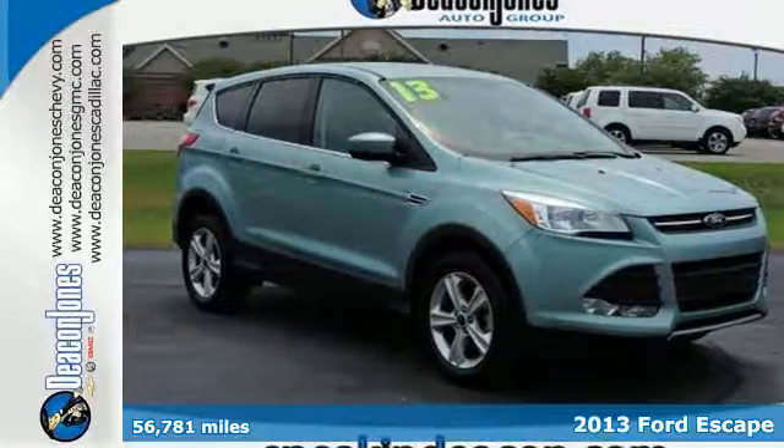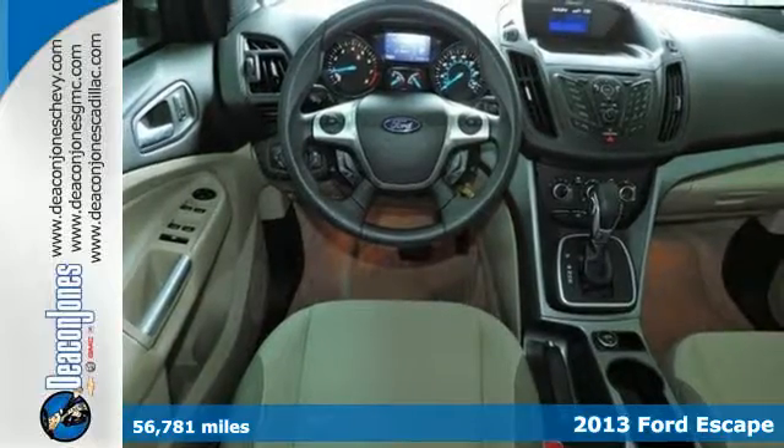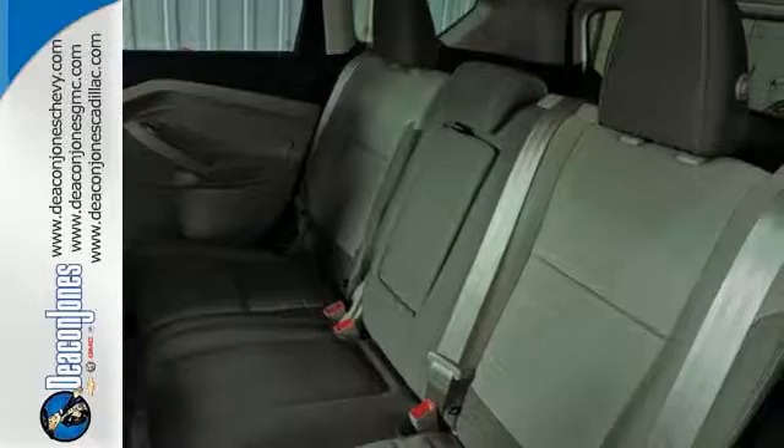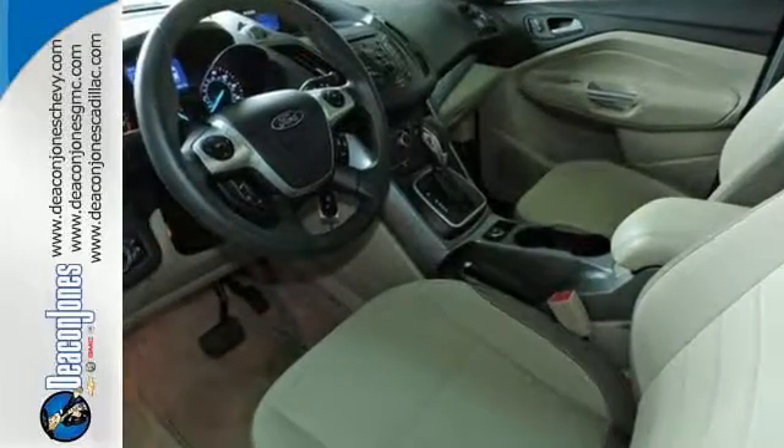Adventure awaits you in this 2013 Ford Escape. On long road trips, you need something to keep everybody entertained. This Escape makes your trip a little easier with a CD player and steering wheel mounted audio controls.